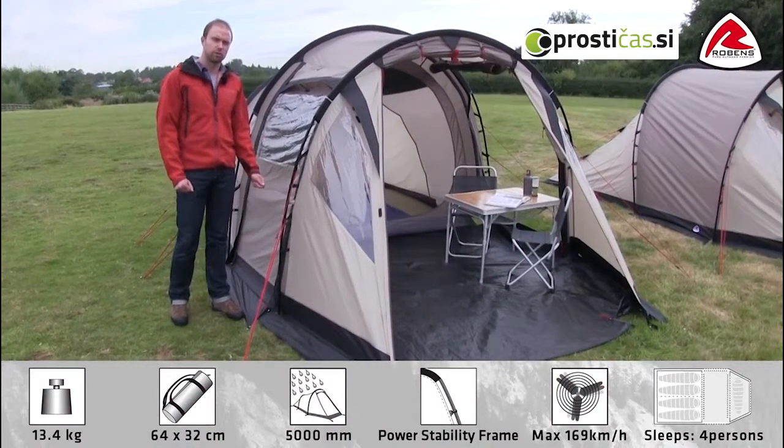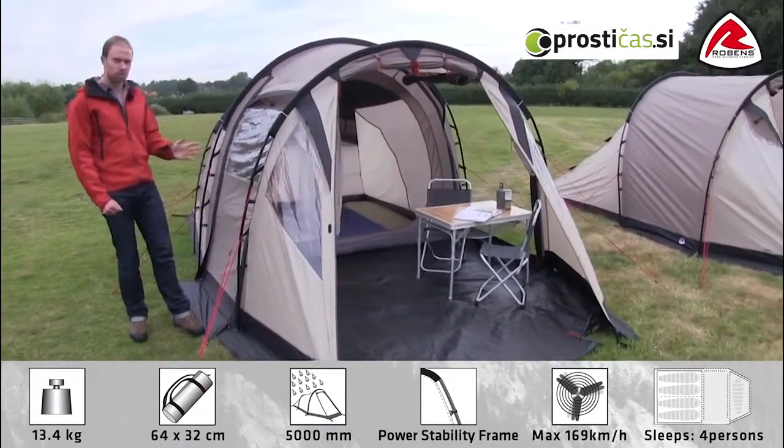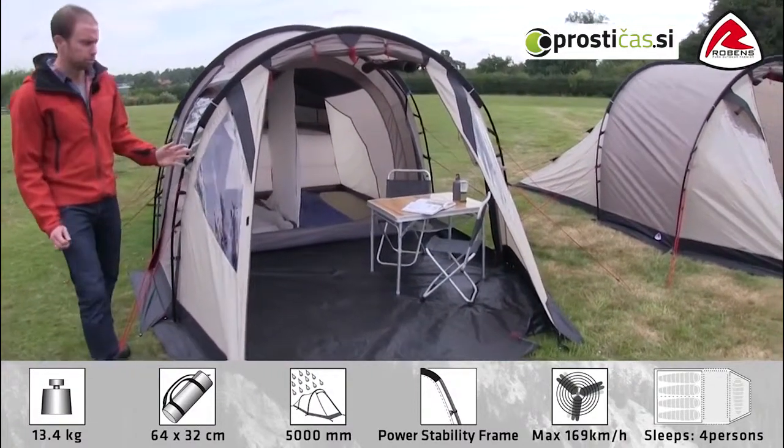In this film I'd like to show you our Midnight Dreamer. The Midnight Dreamer is a three-pole tunnel tent which is very easy to pitch. It has quite some flexible solutions.